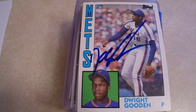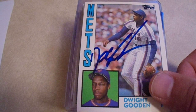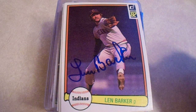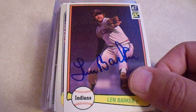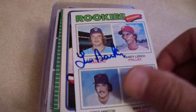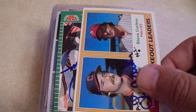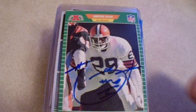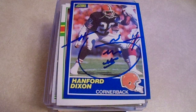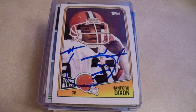In the order I received them: on Wednesday at the VIP party, I got Doc Gooden on his '84 Topps traded rookie card. Then at the Autograph Pavilion, I got Len Barker on seven trading cards, and then Hanford Dixon on five trading cards. I had bought extra VIP autograph ticket sheets off people, which allowed me to do that. So that was Wednesday.